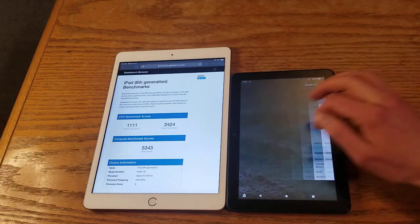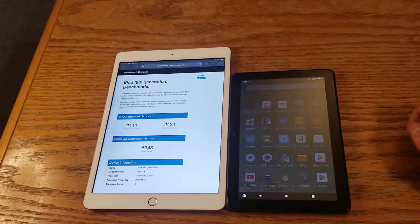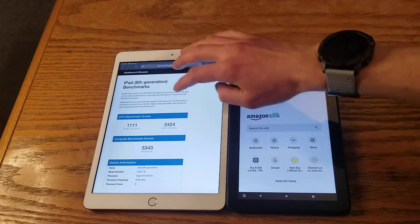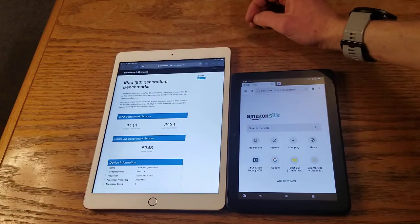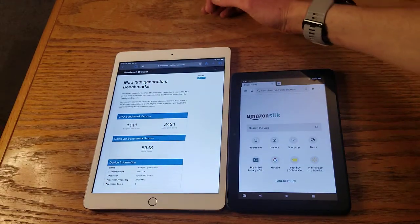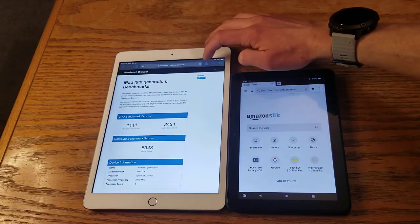Let me get rid of that. Going to the Silk browser here, I'll get this ready while I talk about specs. Both of these have 3 gigabytes of RAM. Both also have 32 gigabytes of storage.